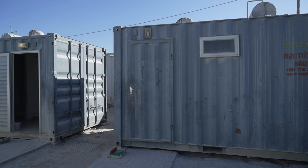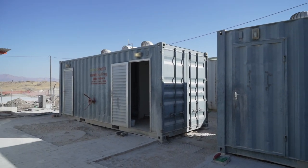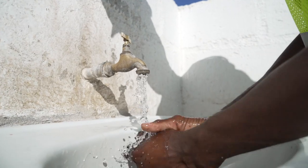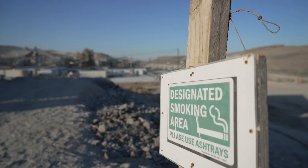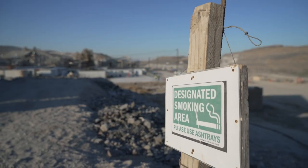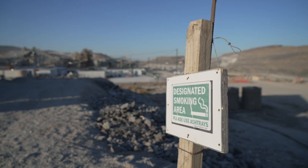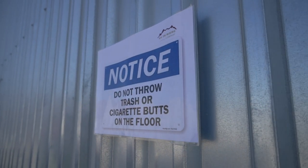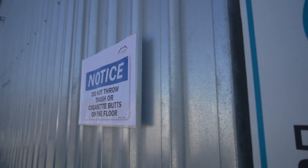Male restrooms are located behind the laboratory while female restrooms are located across from that. Ensure that once using these facilities you leave them in a decent state for colleagues. Wash your hands thoroughly and return to your workstation. We have two designated smoking and vaping areas located on the mine site.